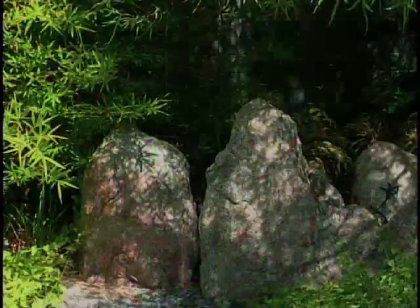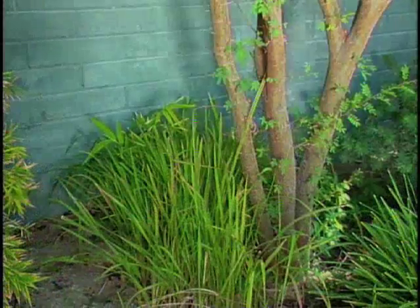We've got color, we have texture, we have rocks, grasses, and it all works together. It's a spectacular garden, very restful, very peaceful, and very unusual. You won't find these often in the desert. And it was a challenge to get that effect, and I think we've successfully accomplished that. This garden is also fairly water conservative. Oh, absolutely. Everything here is on drip irrigation.